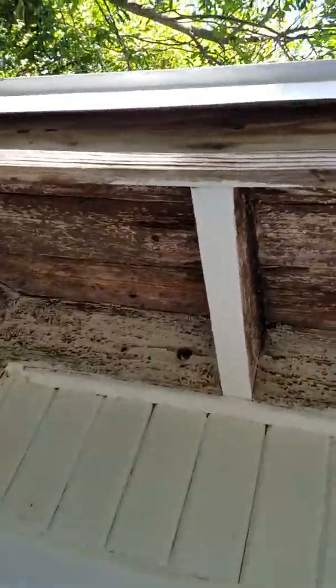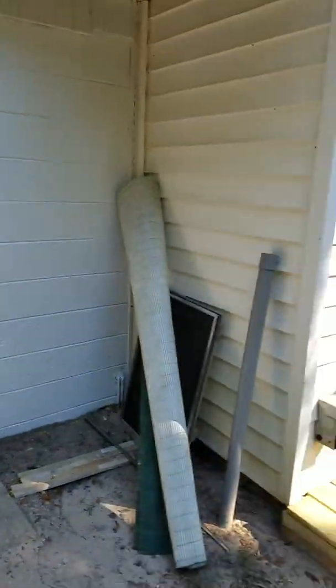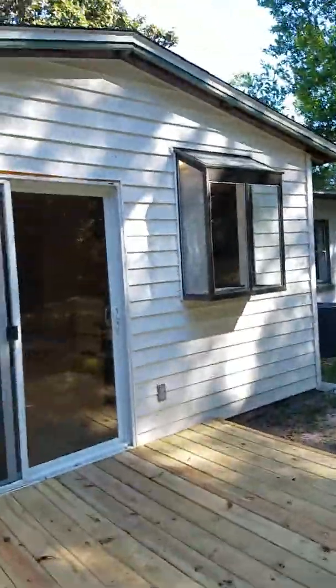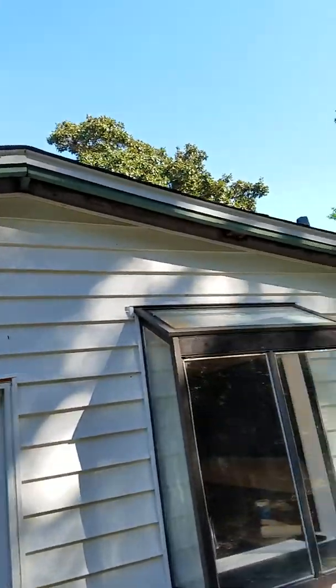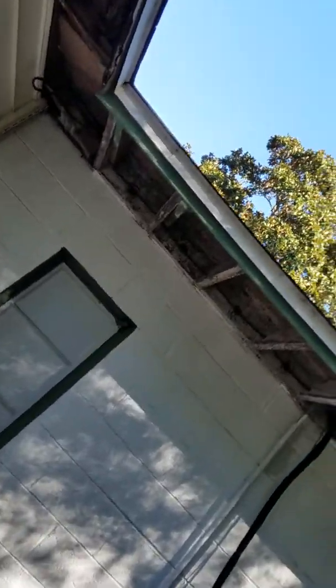They're probably all rotted like that — doesn't look too bad here, but that area is all rotted. They just put a new deck in. The HVAC seems to be working okay at least on the outside.